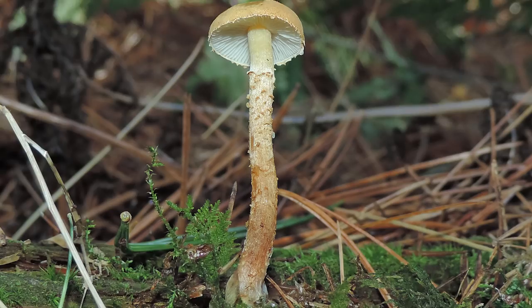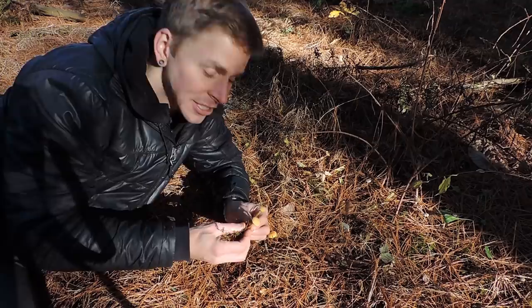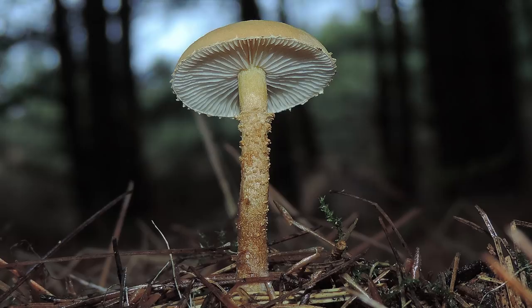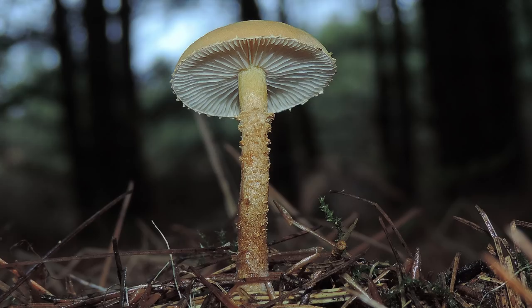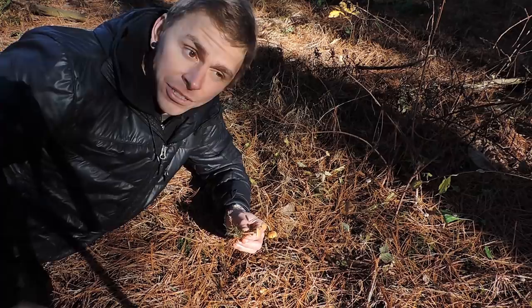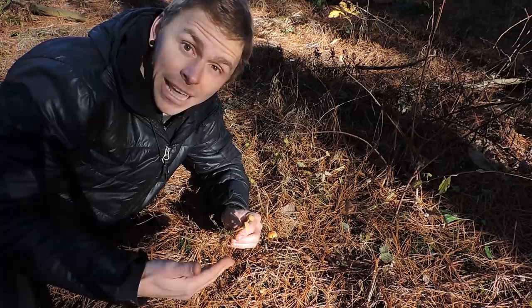Cystoderma is a genus of saprophytic mushrooms—they break down plant material. Even though you see it growing terrestrially, it's breaking down leaf litter. Cystoderma amianthinum typically grows under conifers. On the underside you'll see pure white gills directly attached to the stem, and this mushroom drops a white spore print. This helps separate it from lookalikes: Lepiota mushrooms typically have free gills, most Amanitas also have free gills, and Amanitas have an enlarged base or volva at the bottom of the stem—which you won't see here.